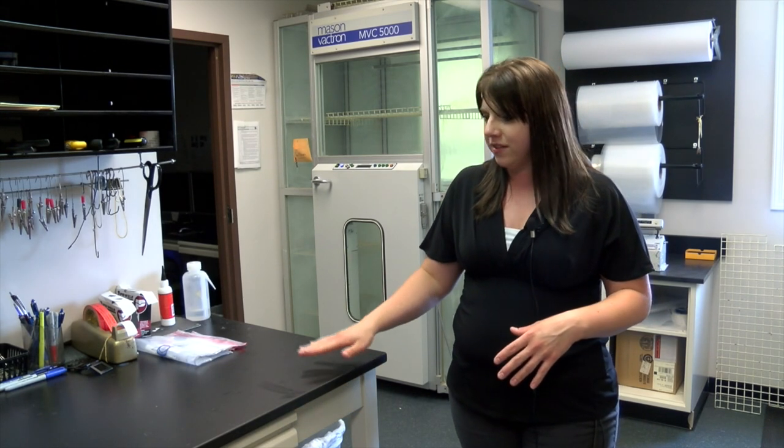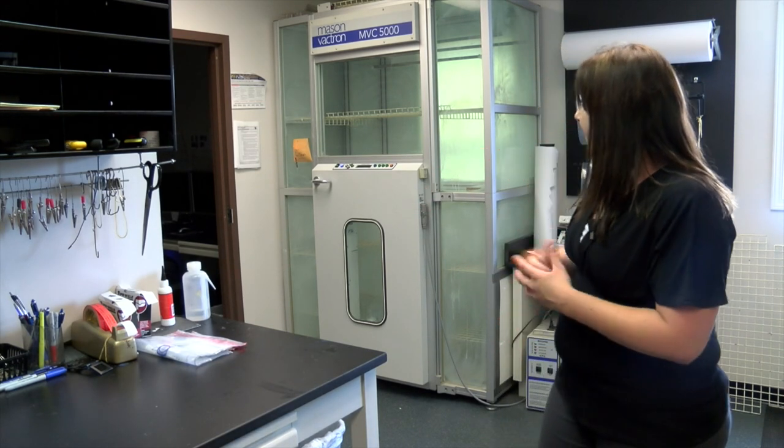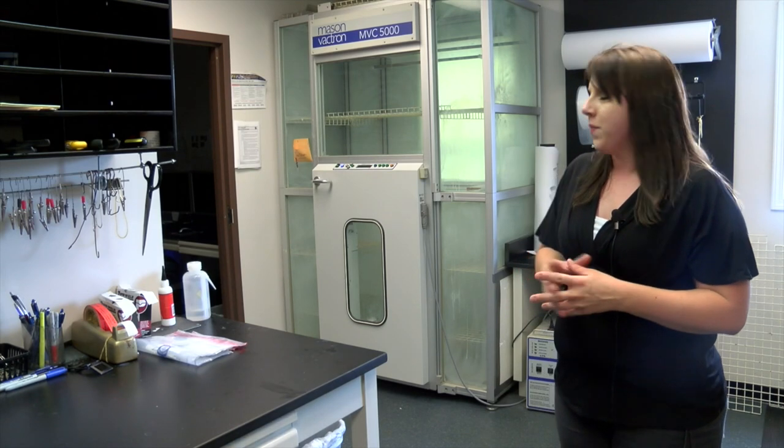When you touch something, there's a chance you could leave an impression of those ridges on whatever you touch. When looking at evidence here at the lab, we try to develop those fingerprints to make them visible so we can do comparisons. Depending on the type of evidence, we first look to see if we can see anything with our naked eye, and if not, we go on to chemical processing or powders. Right here is a superglue tank — cyanoacrylate fuming — which is the technical term for superglue, your standard household superglue.